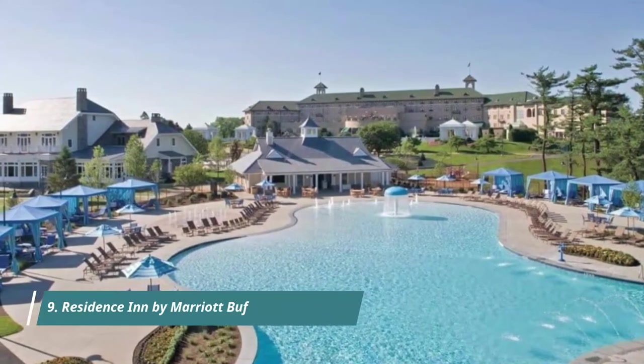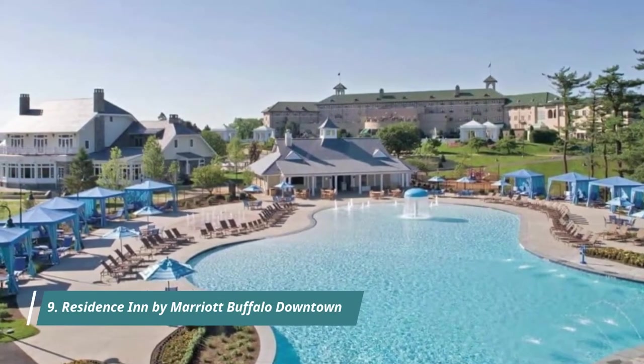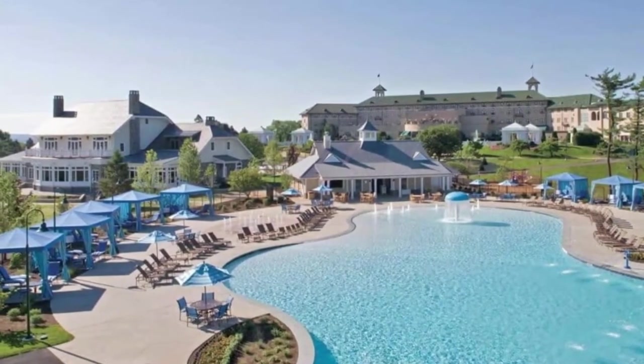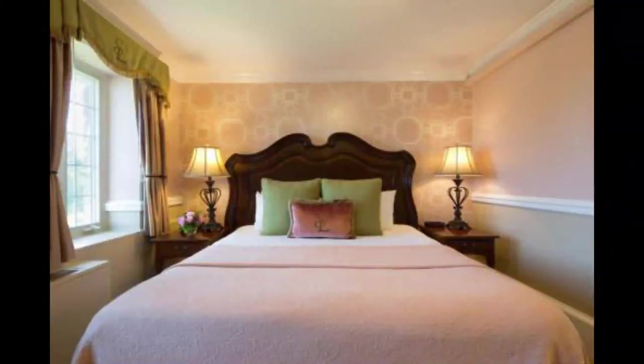Number 9: Residence Inn by Marriott Buffalo Downtown. Unique city culture greets hotel guests in Buffalo, New York. The Allentown Historic District is located in the heart of downtown Buffalo and boasts a culture all its own, lavishly decorated with wood frame and brick buildings, and full of shops.